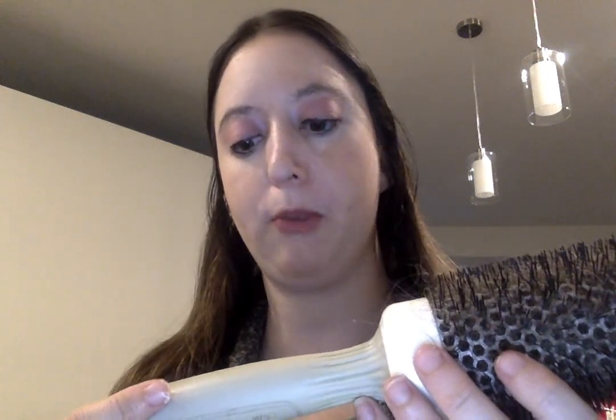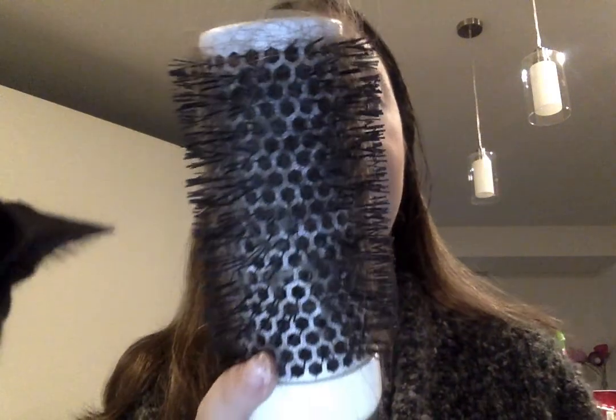My favorite hair brush — and I'm sorry it's really dirty — is the Olivia Garden ceramic and ionic brush. It is my favorite brush and I've had it for one to two years. I know you're supposed to replace your brush every year but I love this brush. It was like 19 bucks at Ulta. It just makes my hair feel smooth, it's easy to use, and it gives my hair volume too. It's overall the best brush I've ever had — so purchase this one.